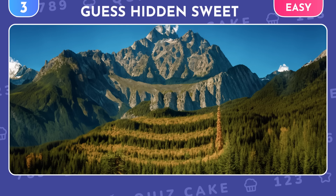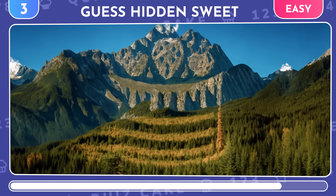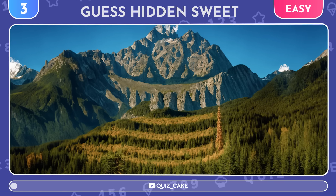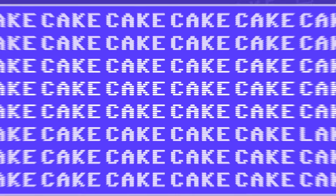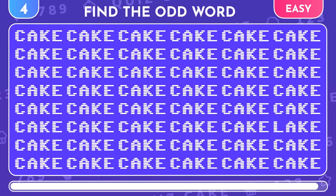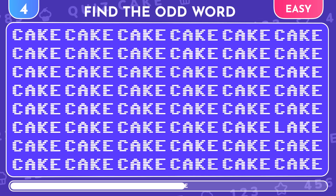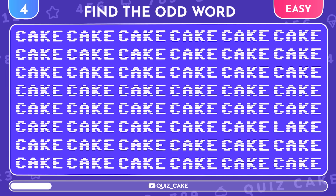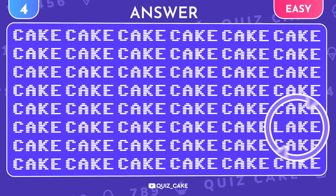Now, at first glance, these appear to be just mountains. But if you squint a little, you'll spot a sweet treat. What could it be? Wow, you're good! It's a cake! Here's a tricky one — find a different word here! Awesome! It's the word lake.